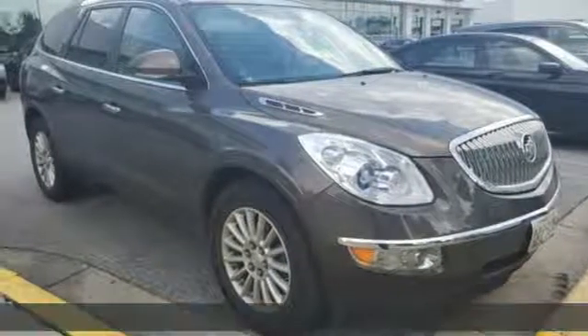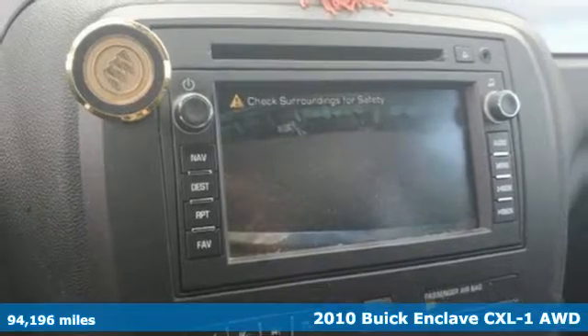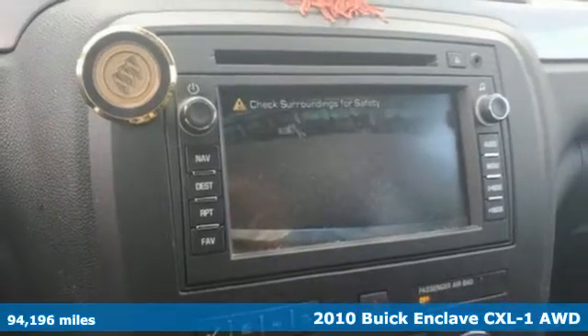Here's a 2010 Buick Enclave. Smart, sleek and beautiful. It shatters expectations of what a crossover should be.